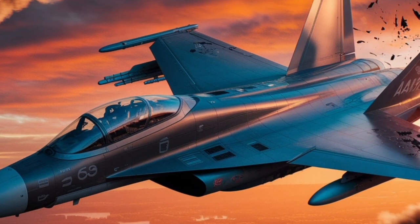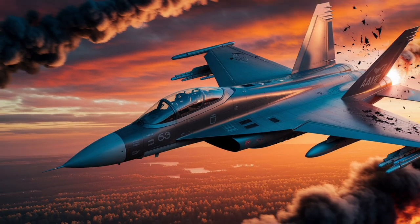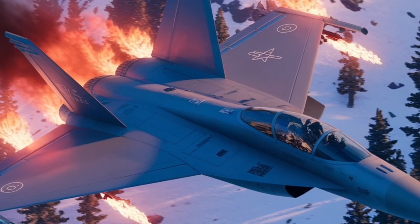Its selection by these nations underscores its reputation as a capable and versatile fighter aircraft. The Rafale's adaptability to various mission profiles and its advanced technological features make it a valuable asset to any air force.